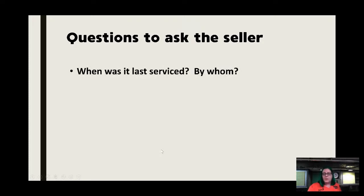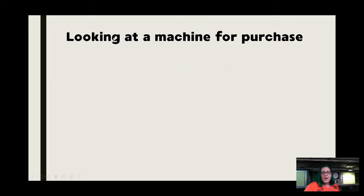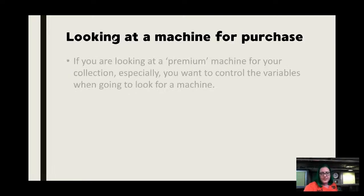When it was last serviced and by whom — you're probably not going to get any answers unless somebody is thinning the herd. 'Does it work?' is a key question, because you can feel out whether they really know about the machine. If it appears to be in good condition and you ask if it works and get a real answer, it helps gauge the overall experience. Also ask: does it have any accessories, if that's important to you.